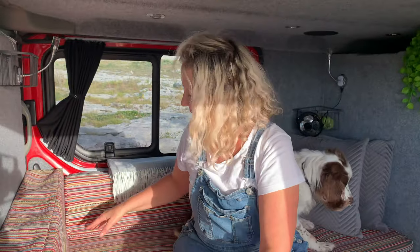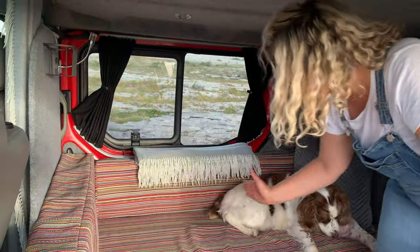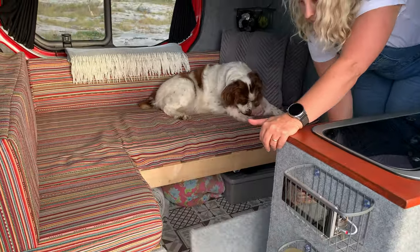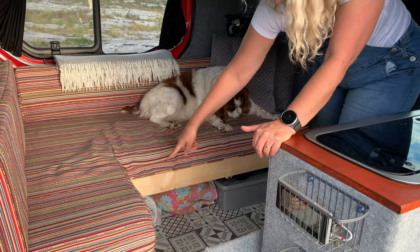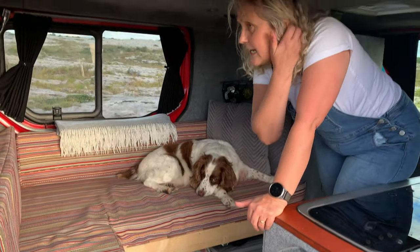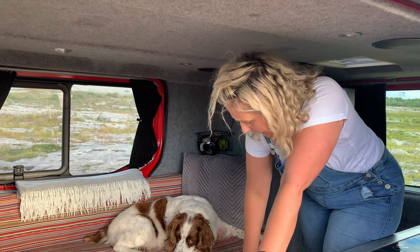Under here there is also our toolbox for the camper van — any bits that go wrong, you always have screwdrivers and stuff to make sure anything that could go wrong you have something to fix it. That basically leaves this section free as storage. You just pop this off and that's the storage. We have food boxes in there — usually extra food and dry goods storage.